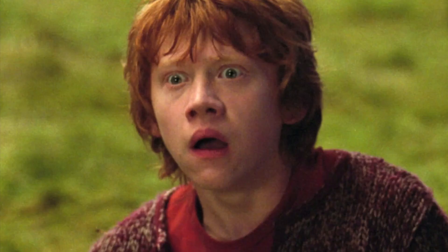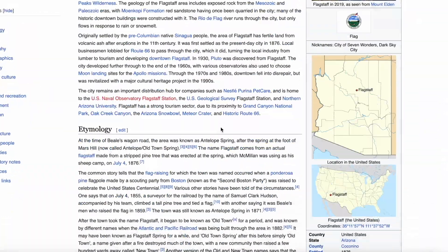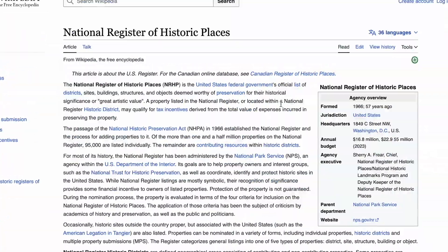Howard Steffenburg holds the world record as the fastest reader with a reading speed of 25,000 words per minute, which means he can read the entire Harry Potter series in 43 minutes — the entire series. It takes him only about 3 minutes to read the first book. So if Howard Steffenburg attempted to read Wikipedia, it would take him 232 days of nothing but reading.